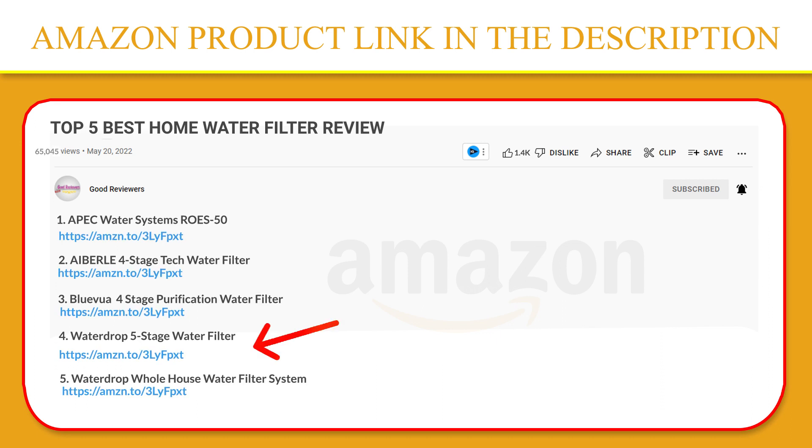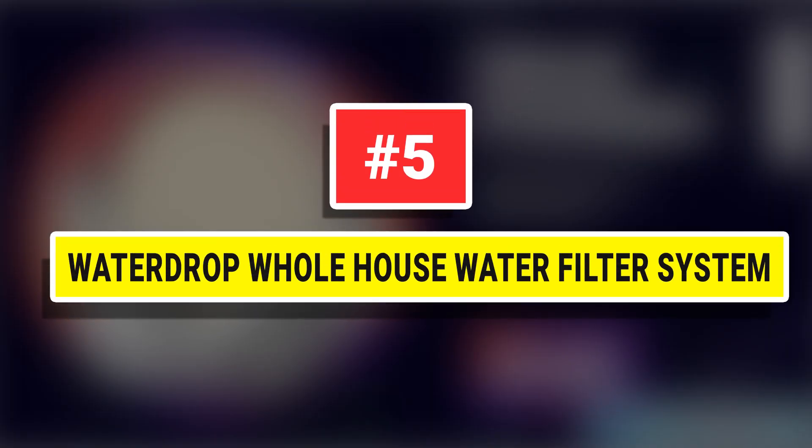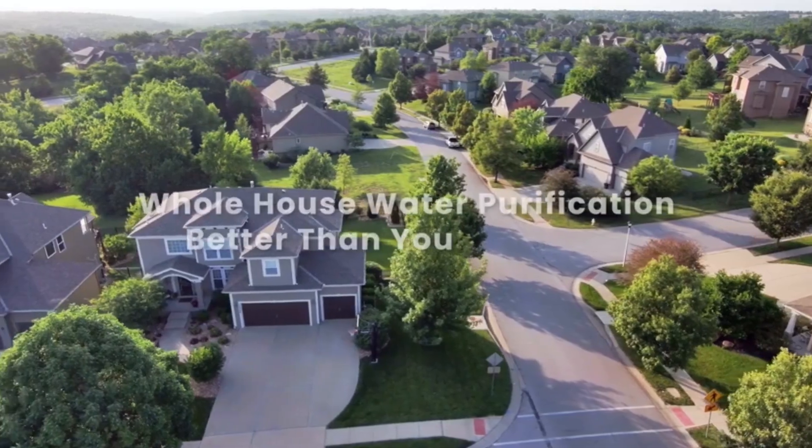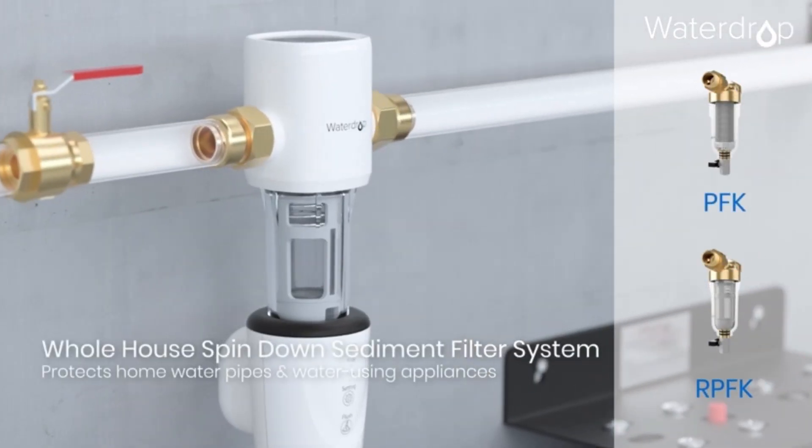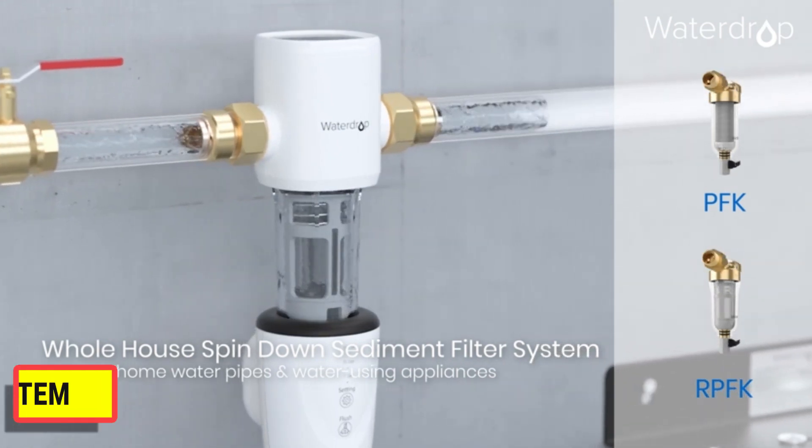If you like this product, please click the link in the video description for a better price. Number five: Waterdrop Whole House Water Filter System. The five-stage filtration technique in this product is delivered by both the GAC filter and the iron and manganese filters.